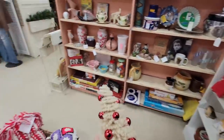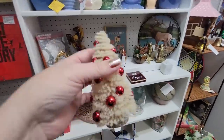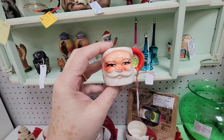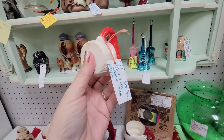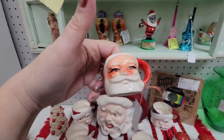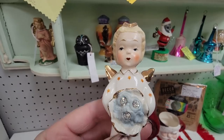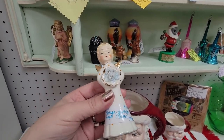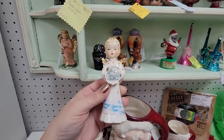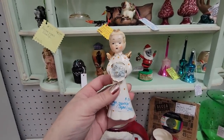Here's a little miniature Santa mug — it's five dollars, and it is an old one. But I can't resist this little angel — she's not looking very angelic! I love her little sparkles with her diamonds. She's eight dollars, made in Japan. She's very cute — I'm not going to get her today, but I just wanted to show her.